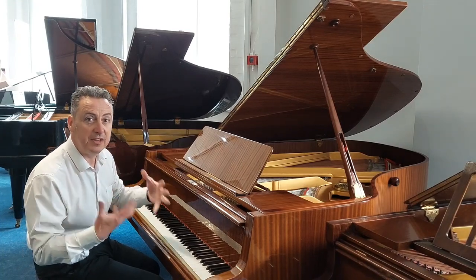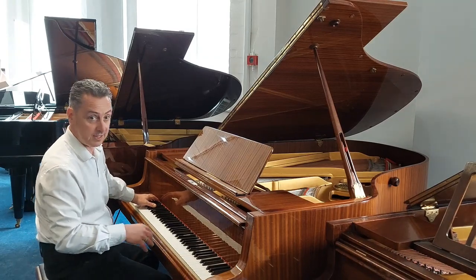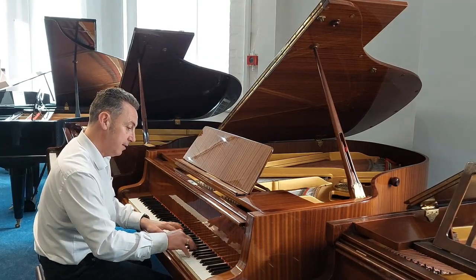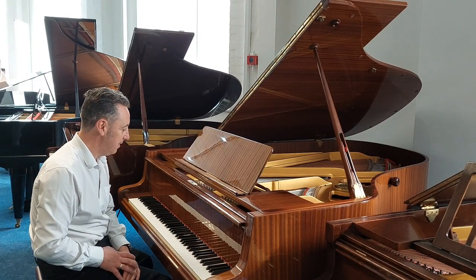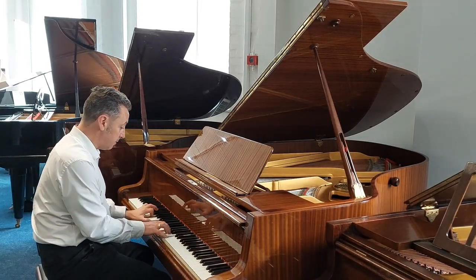Just to give you an idea of the depth, I'll just do a couple of bass notes and a couple of chords — just have a listen to them. It's a beautiful sound. It lends itself to all styles of music, so maybe something a bit more modern like this.